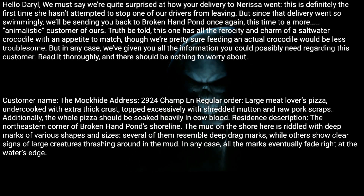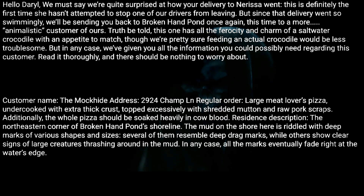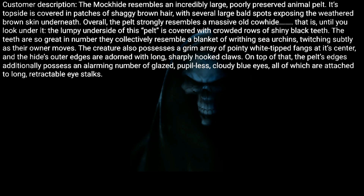Residence description: The northeastern corner of Broken Hand Pond shoreline. The mud on the shore here is riddled with deep marks of various shapes and sizes — several of them resemble deep drag marks, while others show clear signs of large creatures thrashing around in the mud. In any case, all the marks eventually fade right at the water's edge.